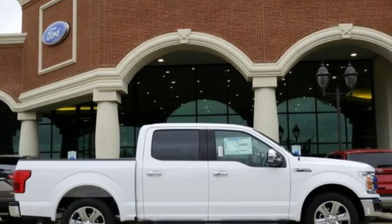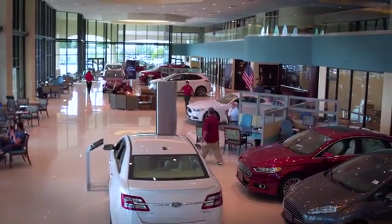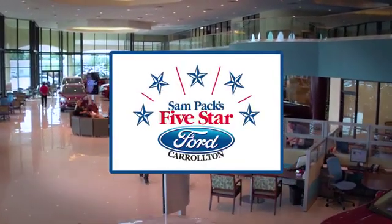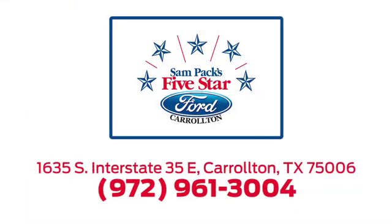You need to drive it to believe it. See it for yourself today. For the entire car buying and ownership process, Sandpac's Five-Star Ford Carrollton is here to help. Call, click, or stop in today. We're located at I-35E and Crosby Road in Carrollton, Texas.